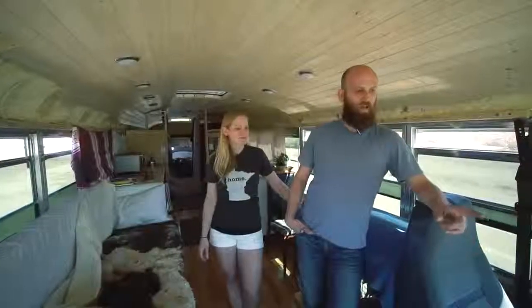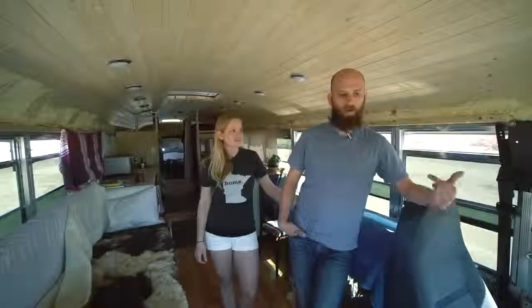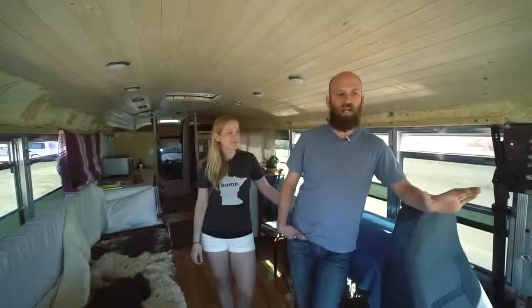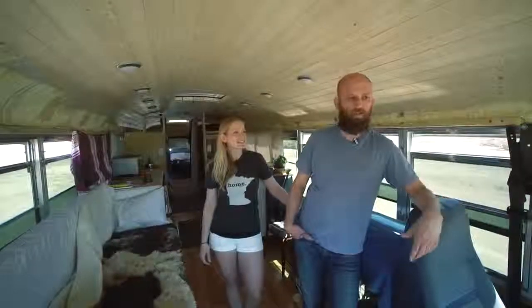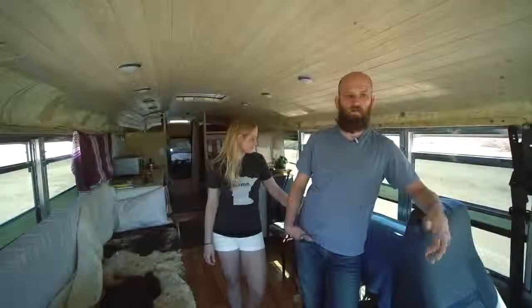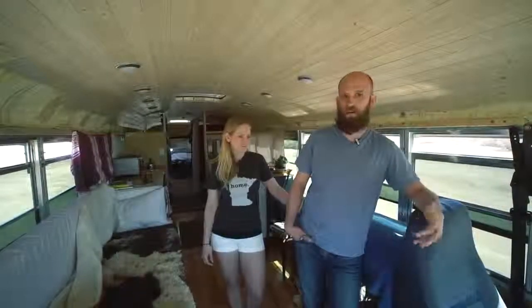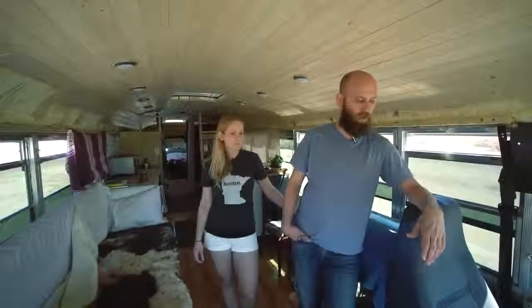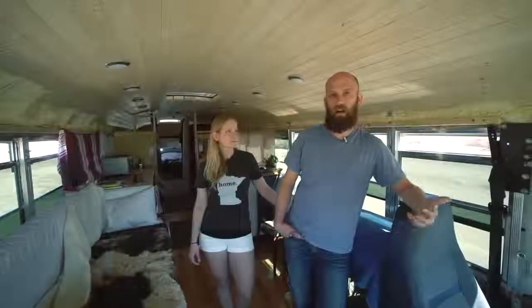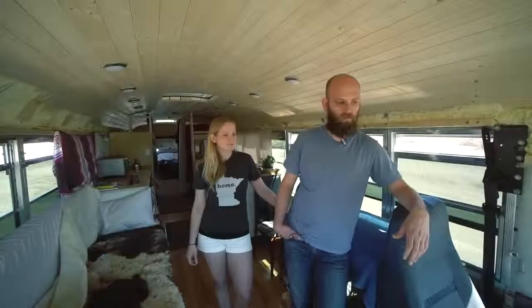The other day going up a steep grade, as we got closer to the top the backup fan kicked on — whatever that loud fan is. That's to be expected in really hot climates and when you're putting the engine through a hard situation going up a steep hill. The backup fan will kick on and just dissipate that heat as much as possible.